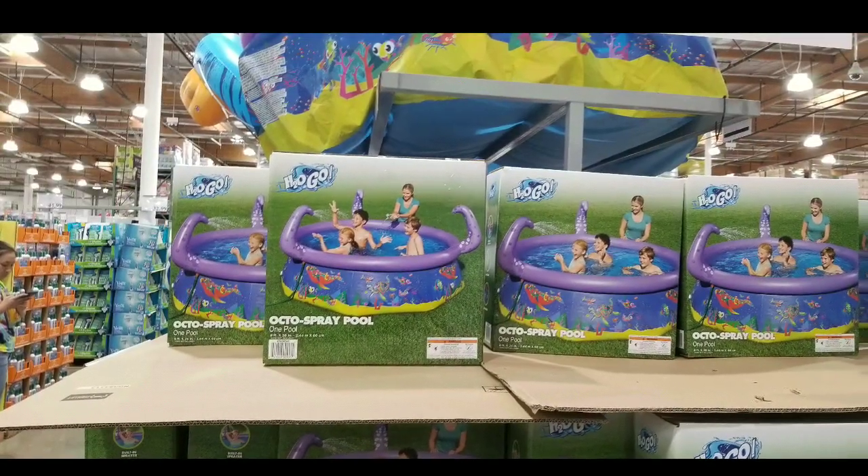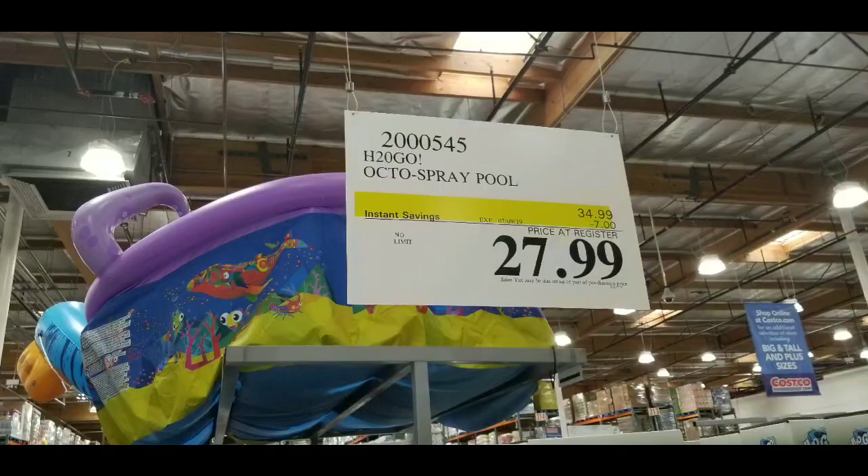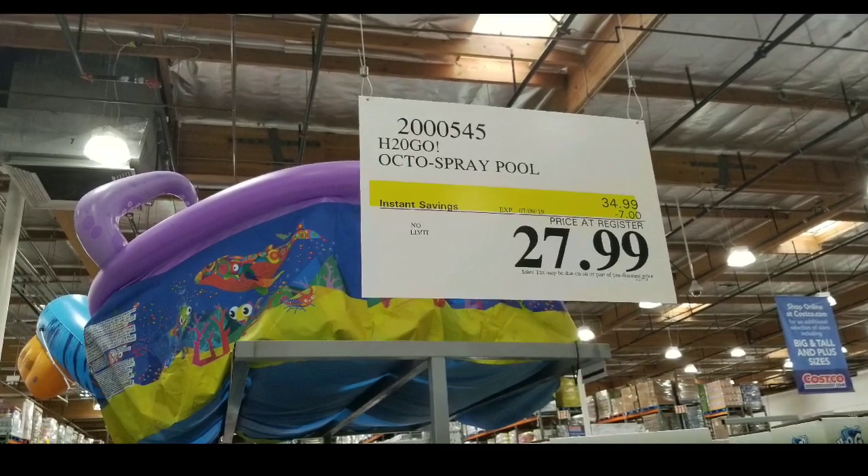Please like, subscribe, and hit the bell button for more Costco finds and I will see you next time. Leave a few links or comments below if you have this pool or have other ideas for summertime fun. See you next time!